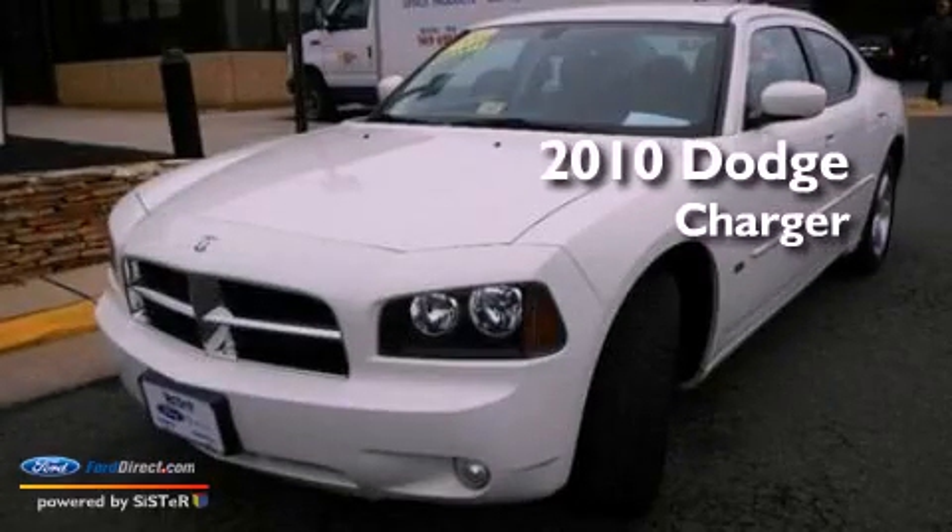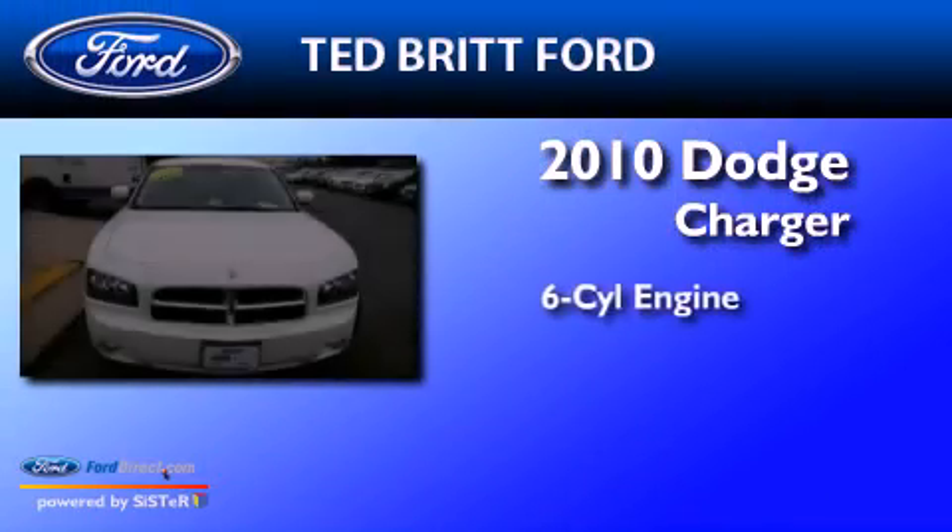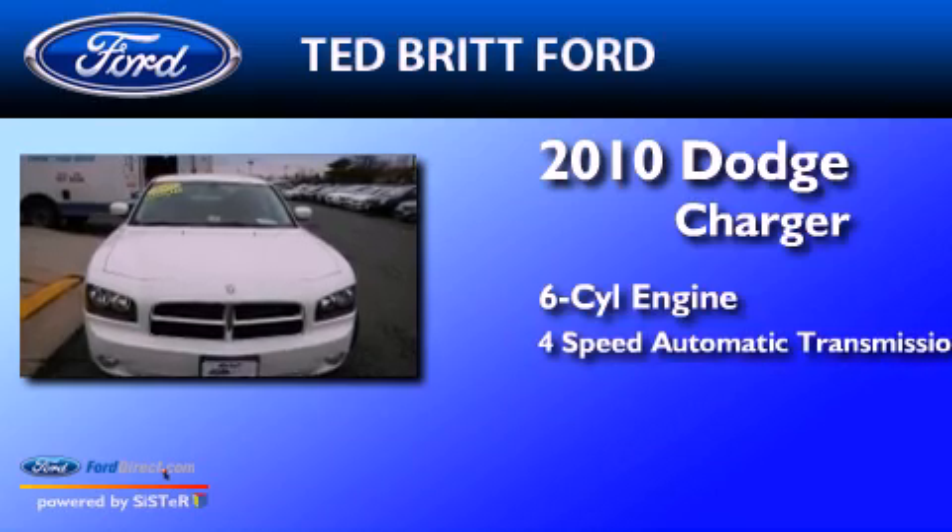This is a 2010 Dodge Charger. It has a six-cylinder engine and a four-speed automatic transmission.